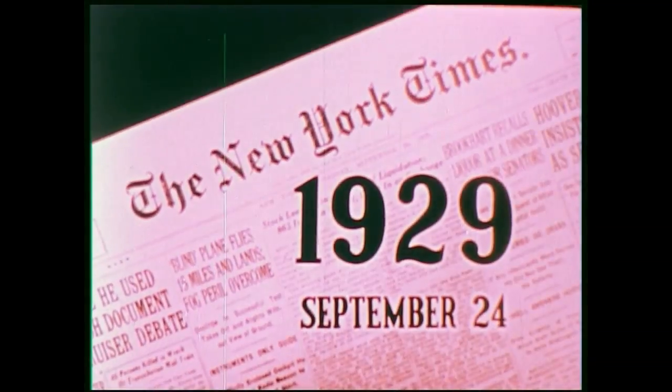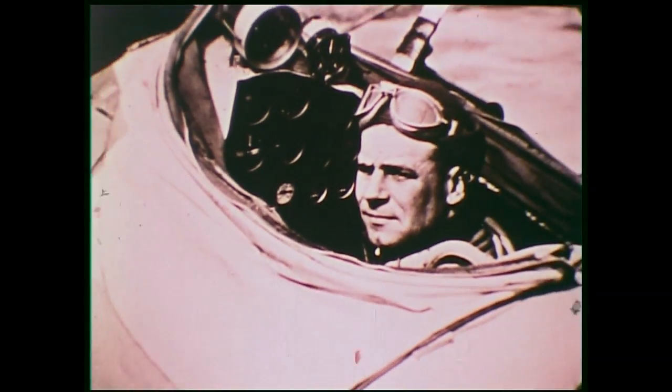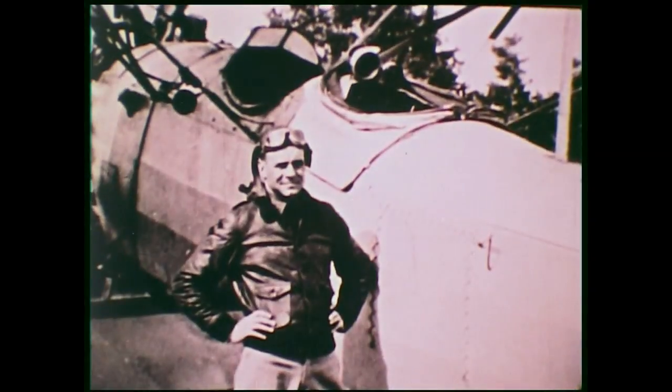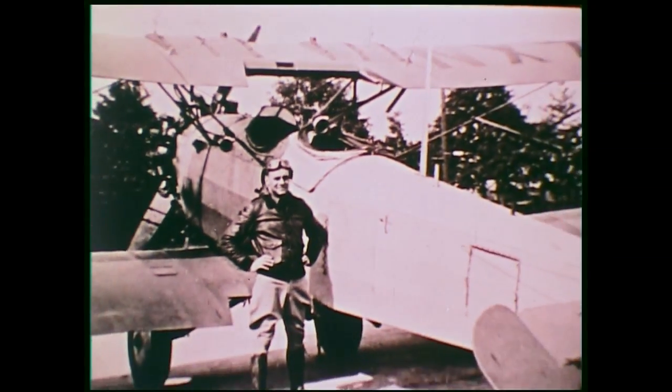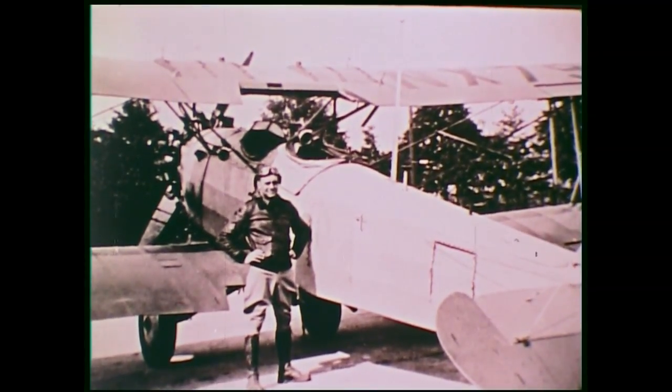September 24th, 1929 — a turning point in aviation. Lieutenant Jimmy Doolittle had made the world's first successful blind landing. Flying a 15-mile course in a specially equipped plane without any view of the ground, Doolittle had landed completely by instruments and radio navigation.